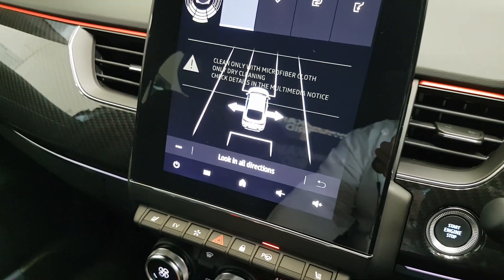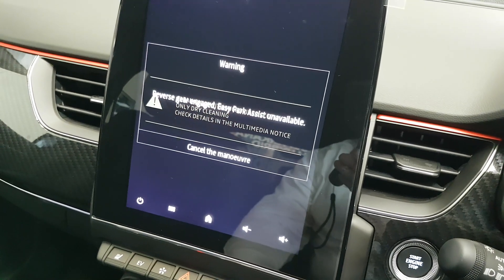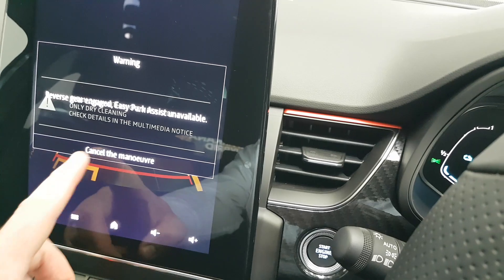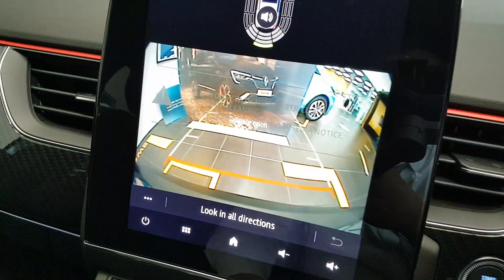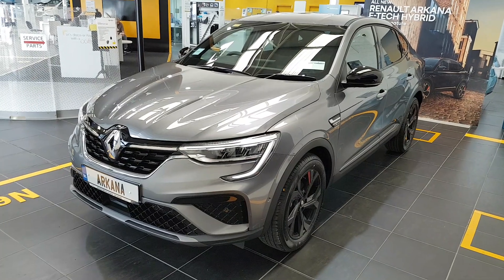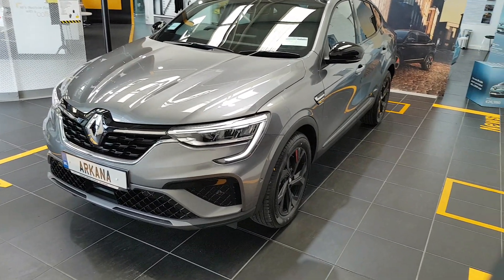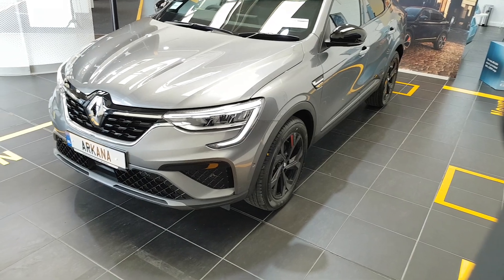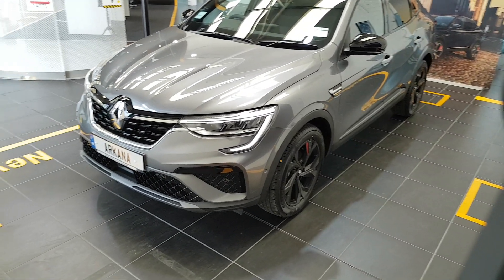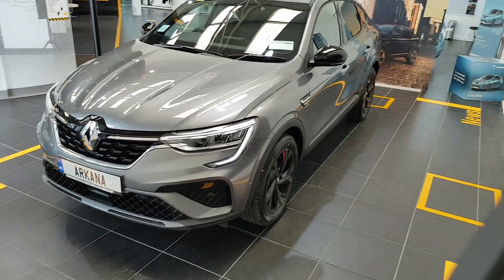Just to show you the reversing camera as well. That finishes our quick walk-around tour of the brand new Renault Arcana. This model is available at Dennyhue Motors for immediate delivery. If you would like to book an extended test drive or inquire about pricing, please feel free to contact our sales team.